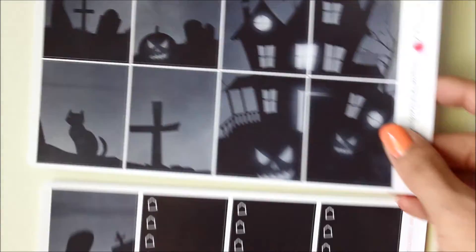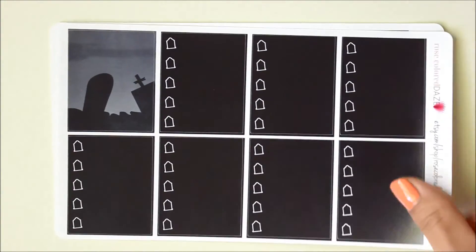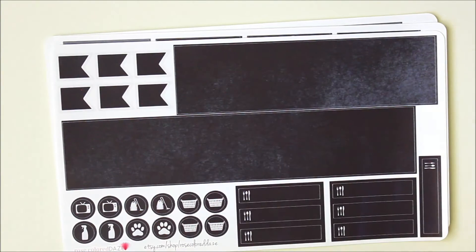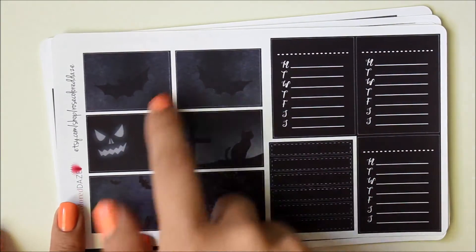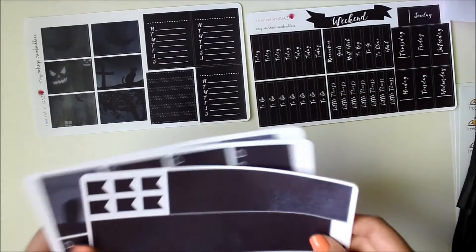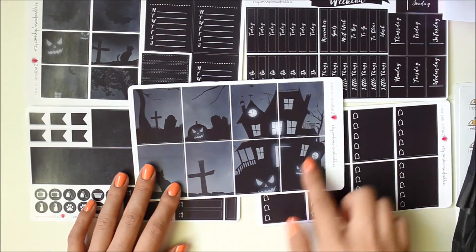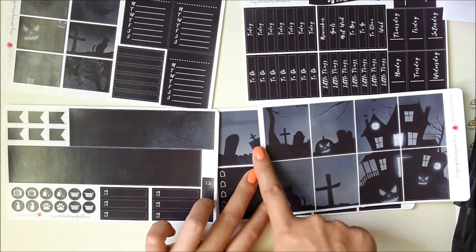Here you get some full boxes, some checklists, and another little full box. Your bottom washi, some functional items with your meal stickers and icons, and then flags. You have headers, date covers, the weekend banner, a couple of little half boxes, and your sidebar stickers. Overall you get five sheets, and they are designed to build a landscape — these four go together probably over the weekend area, and the rest can be used to kind of build out that landscape.